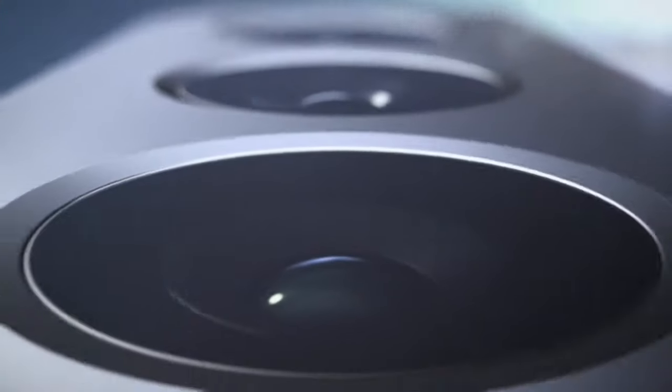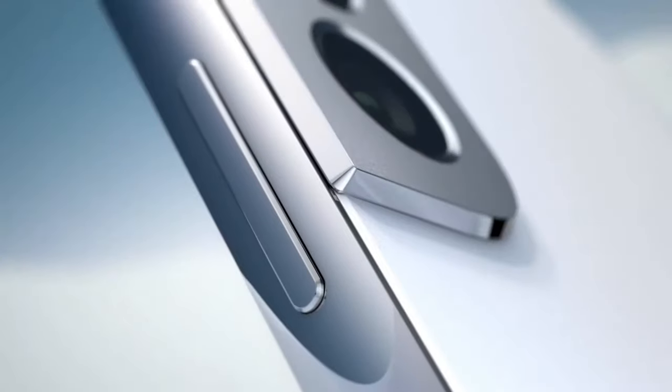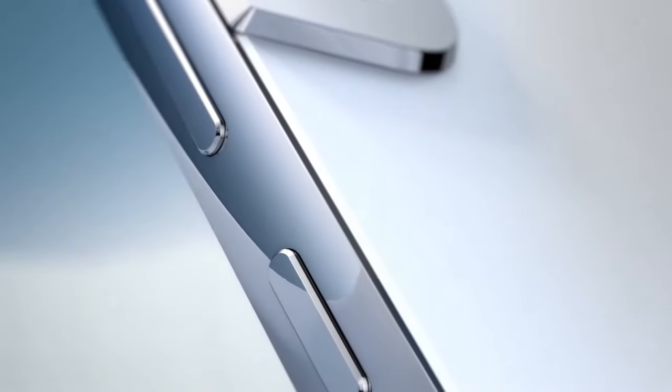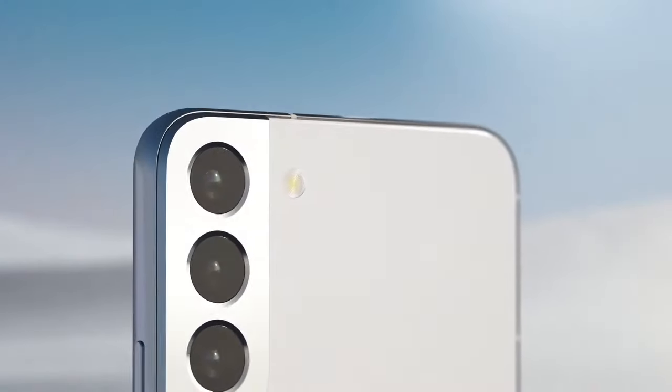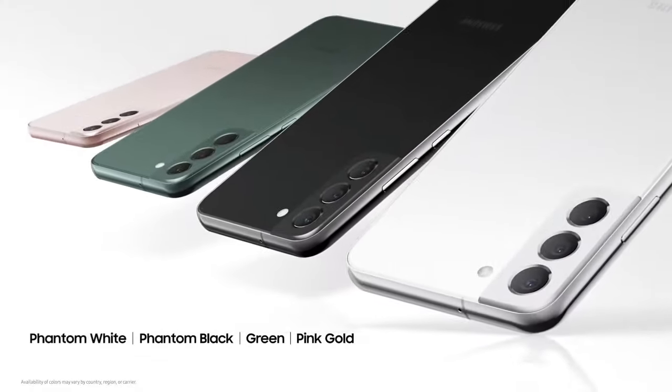Galaxy S22 and S22 Plus are based on the iconic S series design. When you look at these devices from the side, you can see a flat, elegant profile that creates an aesthetic, balanced effect. These smartphones also have a dynamic and charming color palette and are available in four stylish shades.